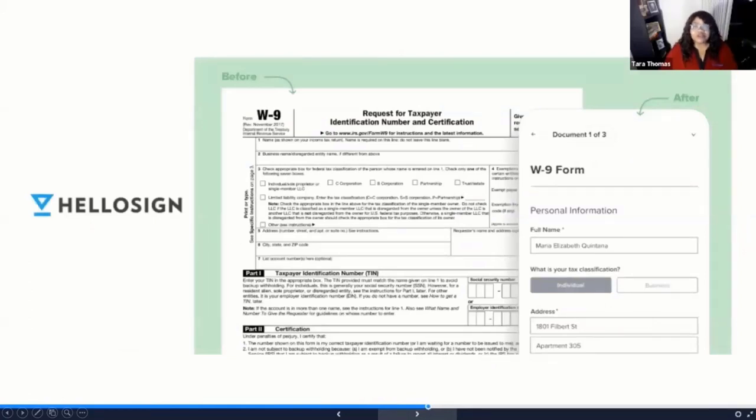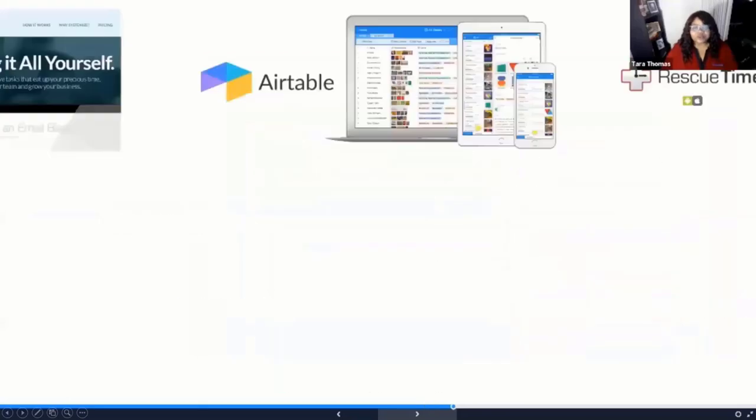HelloSign competes with DocuSign and doesn't just help you get documents signed electronically. It also has a great module that lets you get forms completed electronically, easily, in a mobile format. So if you use a lot of contractors or need to collect W-9 information, HelloSign is excellent. You can send a link directly from HelloSign to a recipient and they'll be able to complete that W-9 on their phone and send it back via the HelloSign system, with all the traditional digital signing features as well.